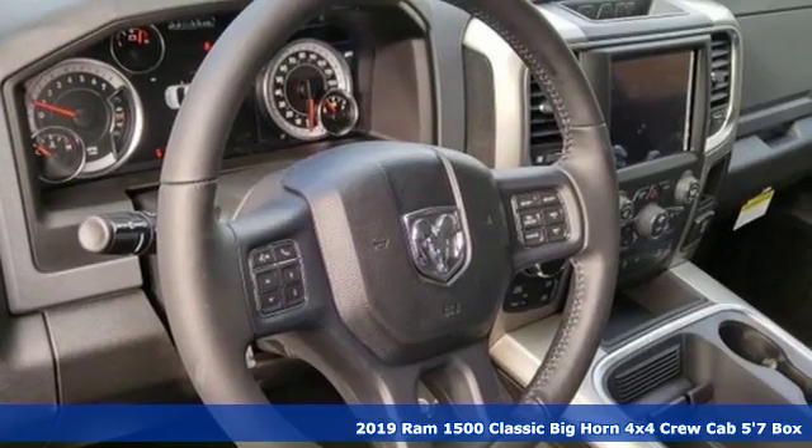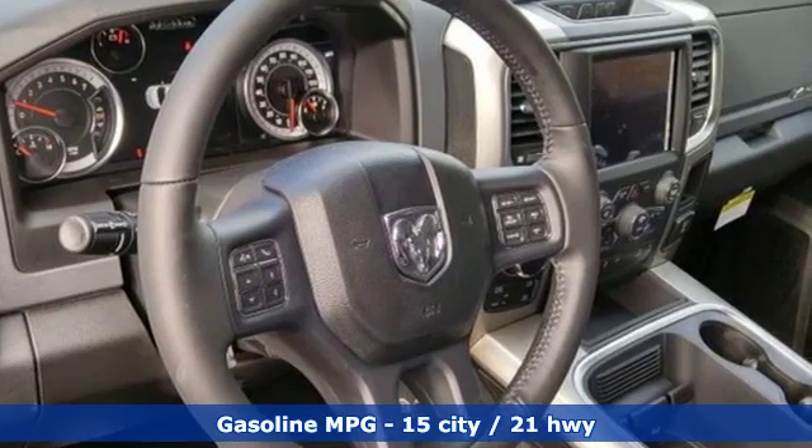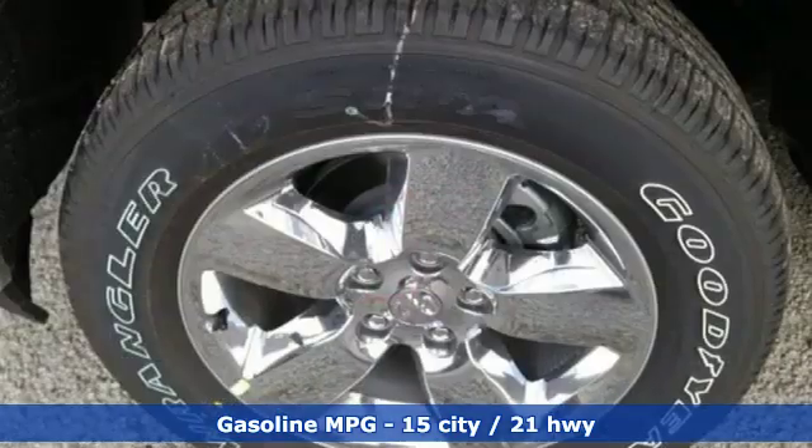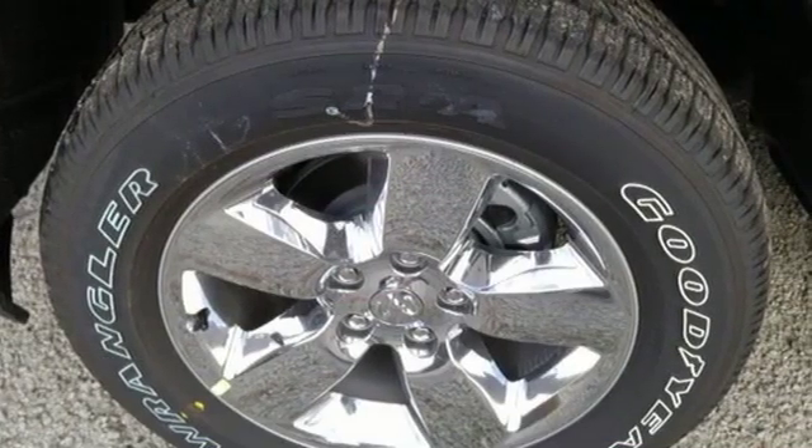A great vehicle is comprised of great features like these: V8 engine, electronic shift on the fly, automatic transmission, power sliding and tilting sunroof, streaming audio.